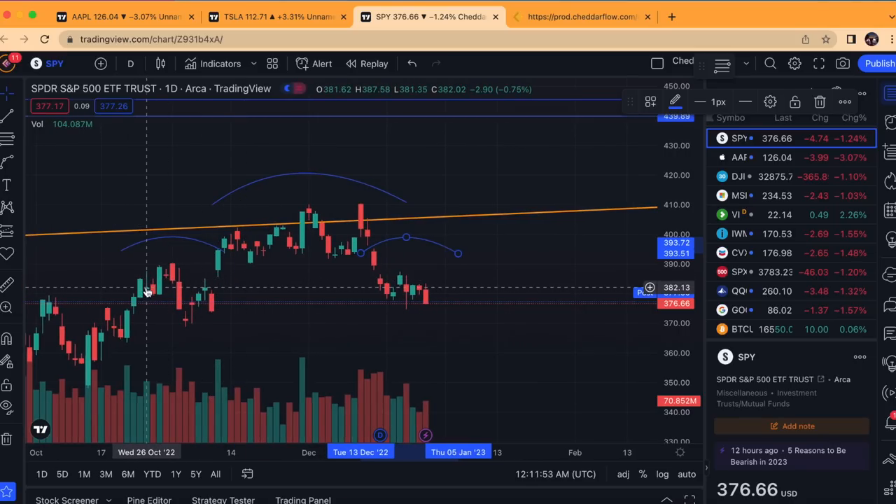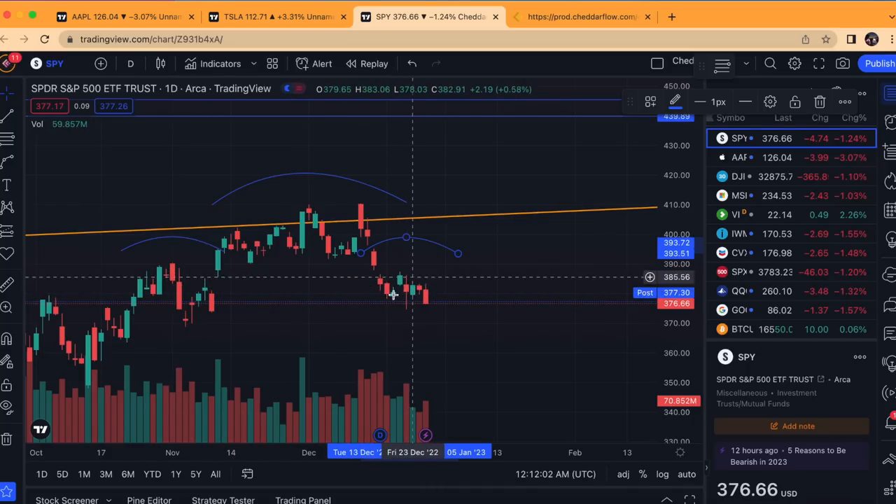Over here you can see we had 1, 2, 3, 4, 5, 6, 7, 8, 9, 10, 11, and 12 days of consolidation that made the left shoulder. So right now we are only about halfway through that, meaning there's still potential we can go higher — and then I could short off of that.